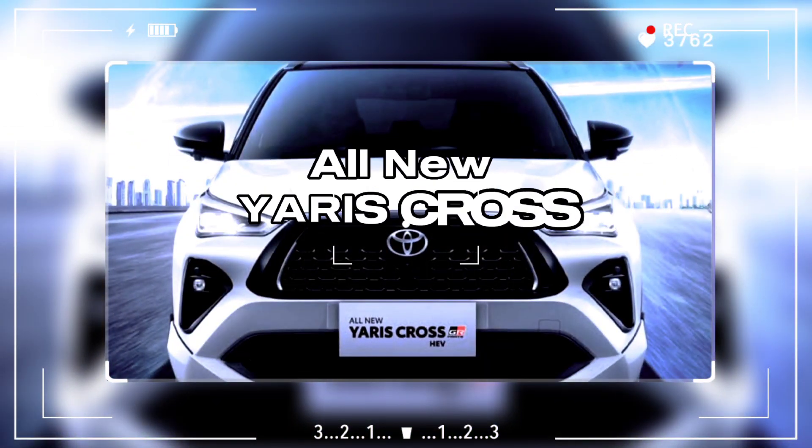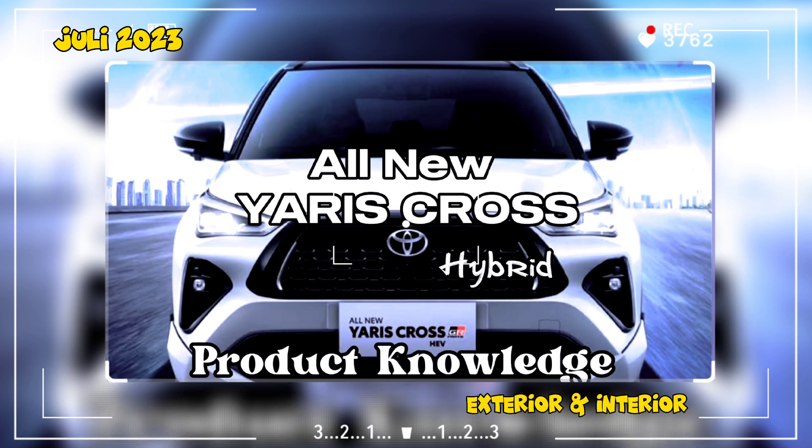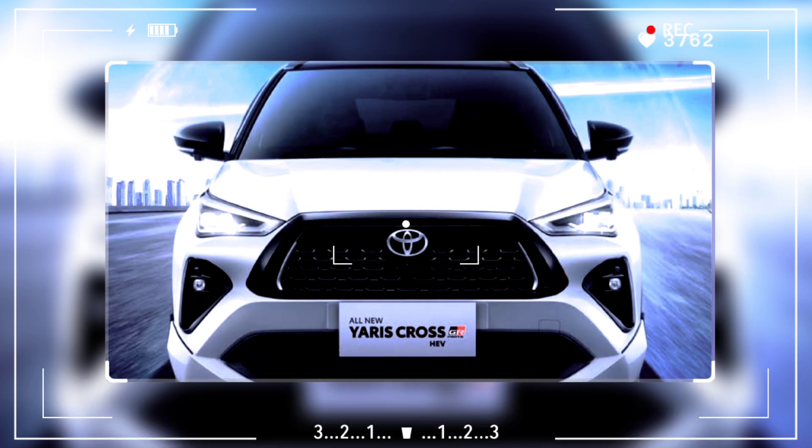All new Yaris Cross Hybrid — Product Knowledge. Beyond Exterior.